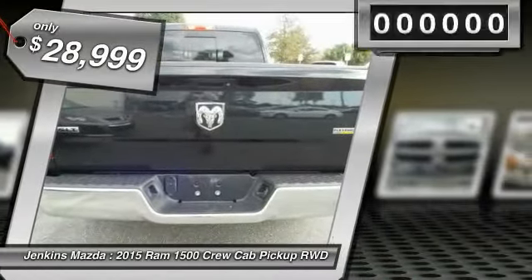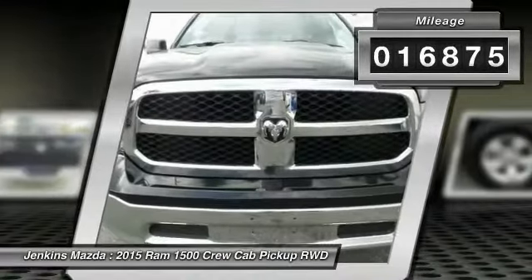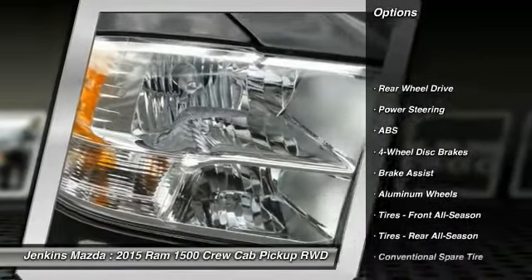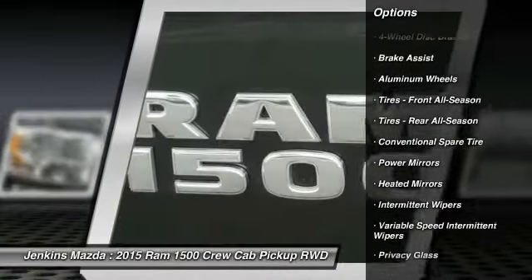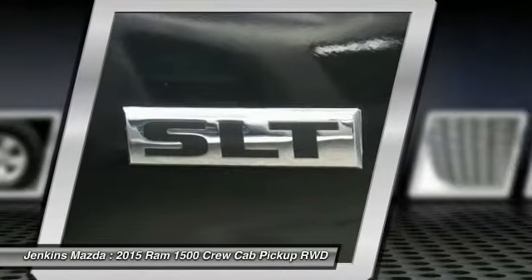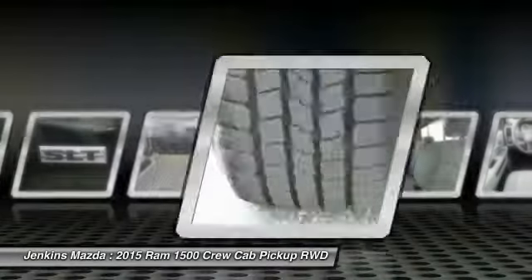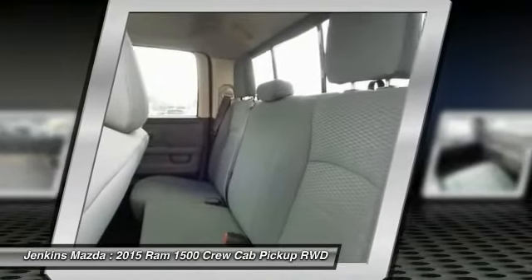This vehicle has less than 20,000 miles. Here are some of this vehicle's great options: anti-lock braking system, stability control, traction control, keyless entry, Bluetooth, driver airbag, power steering, adjustable steering wheel, cruise control, and aluminum wheels. If affordable style and reliability are what you're looking for, this vehicle couldn't be more perfect — drive it today.